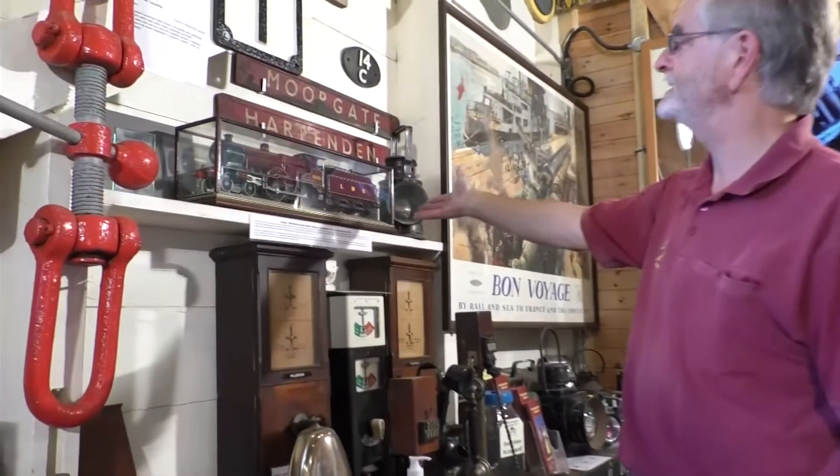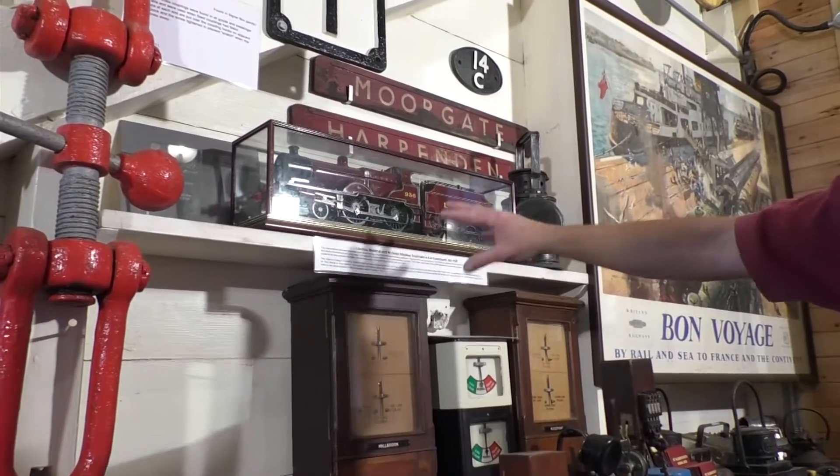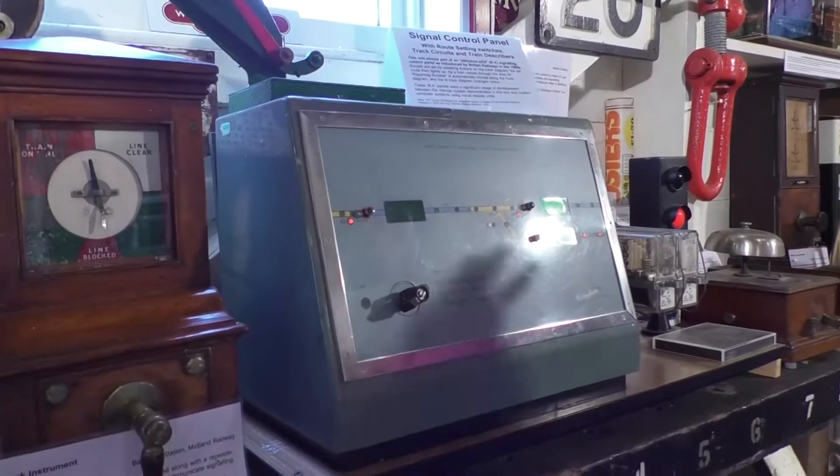We've got a gauge one model here that was donated to us by one of our members — a model of a Midland Compound, which was a type of steam locomotive that would have regularly worked past this signal box in the days of steam.